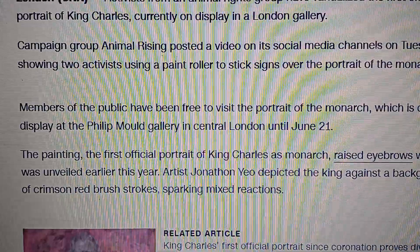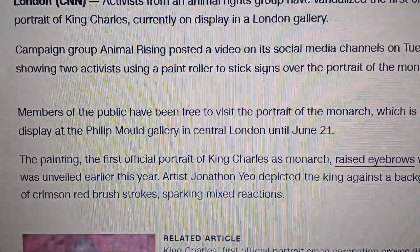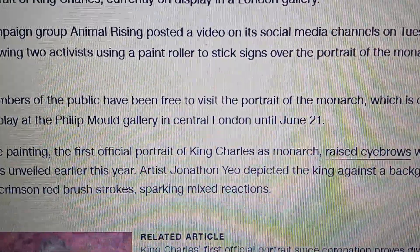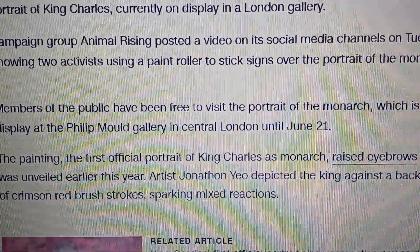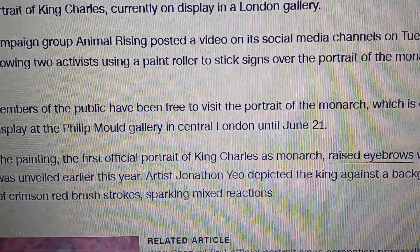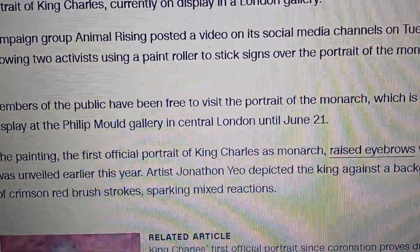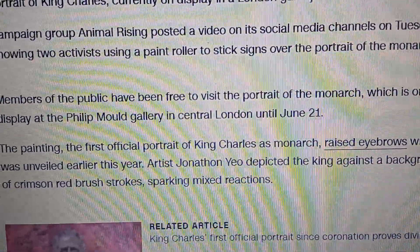The first official portrait of King Charles as monarch raised eyebrows when it was unveiled earlier this year. Artist Jonathan Yeo depicted the king against a backdrop of crimson red brushstrokes, sparkling mixed reactions.